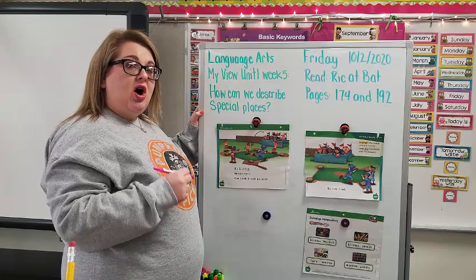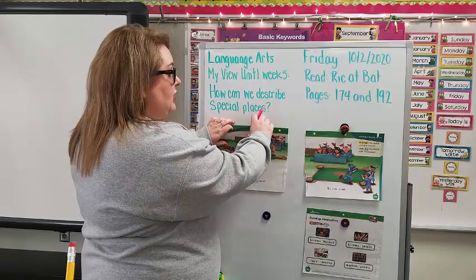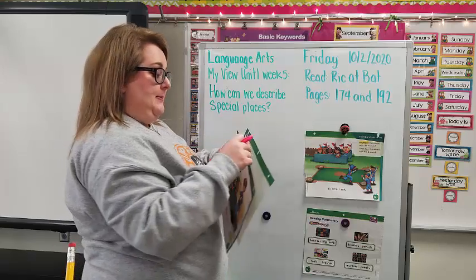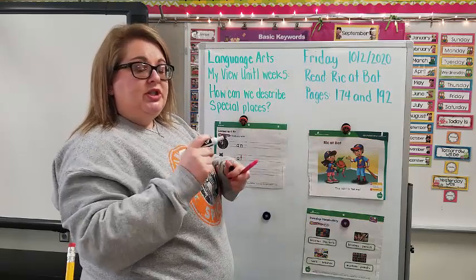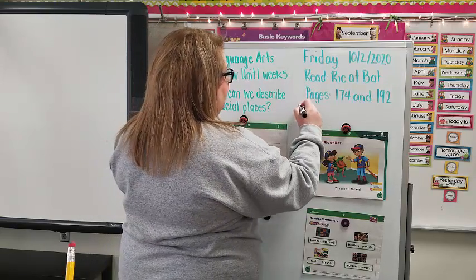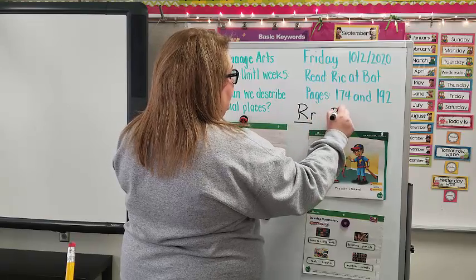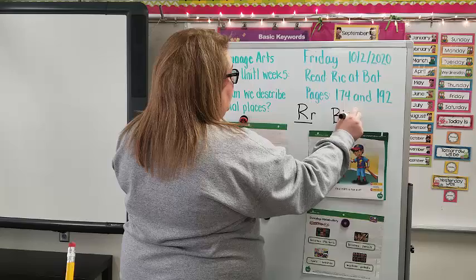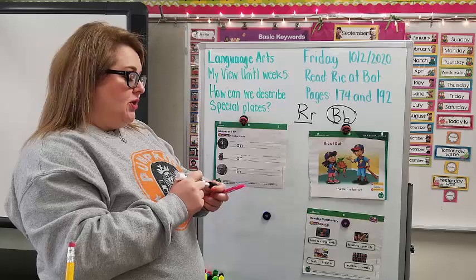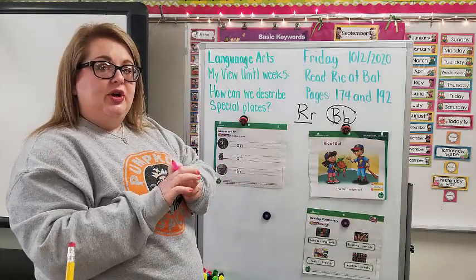This time we're going to be looking for R and B words. We are going to be underlining the words that begin with R and B. We're going to underline R words, and we're also going to circle some words. If there is an R word, we're going to underline it. If there is a B word, we are going to circle it. Any B words — circle them; any R words — underline them. We're going to read it again and look for those words.